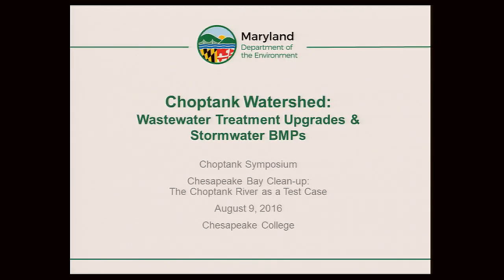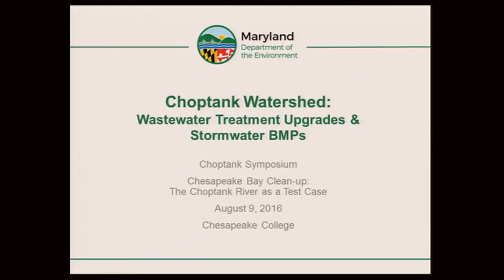Jenny Rose, extension specialist with University of Maryland, is going to talk about nutrient management plans and how they've changed over the years. The bios for all of our speakers are in your packages, so please take a few minutes to read about our presenters. Thanks to the Hughes Center for Agroecology, Bay Foundation, Maryland Agriculture Associates, Maryland Extension, and the University of Maryland itself for this event.